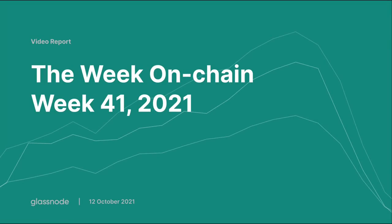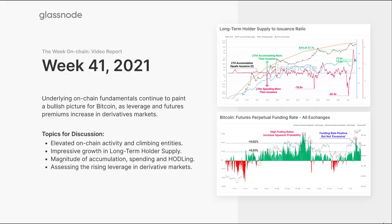Hello everyone and welcome to your Glassnode on-chain report for week 41. I'm your host Checkmate, here on the 12th of October 2021. This week the market has really held on to gains and traded in a very tight consolidation range, and at the time of recording has broken up and hit $57,000. The underlying fundamentals continue to paint a very bullish picture — Bitcoin is looking extraordinarily strong.